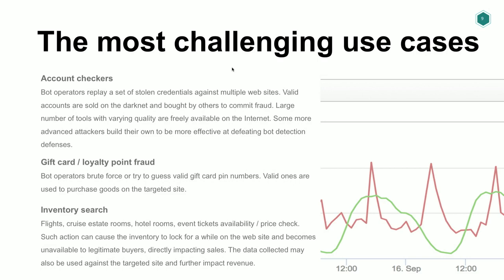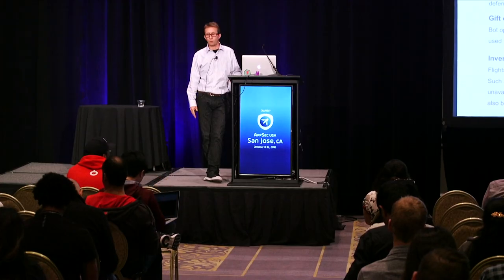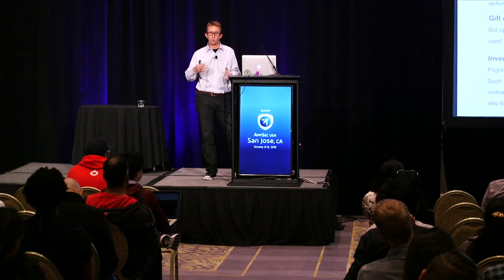For airlines, hotels, or cruise lines, one of the big issues is checking inventory — how many seats are left on a flight, the price of seats, this kind of thing. Depending on how their site is architected, sometimes it calls to check seat availability and the seats become completely locked. Regular users won't even be able to reserve those seats — so that's a big problem for them.